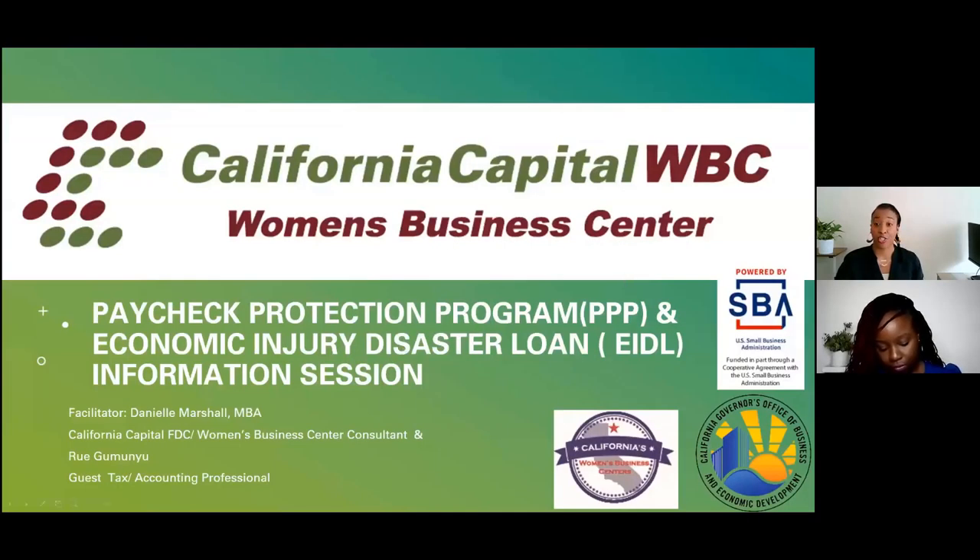The Economic Injury Disaster Loan, also known as EIDL, and this is going to be an information session. I will be your facilitator today, and I also have a special guest consultant. She's a tax and accounting professional with a wealth of knowledge who will be able to share additional information.